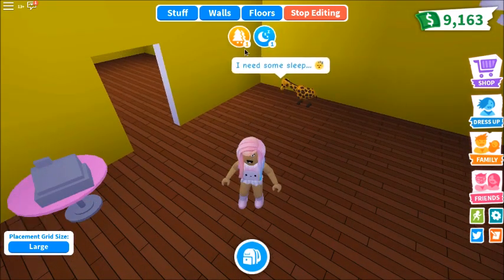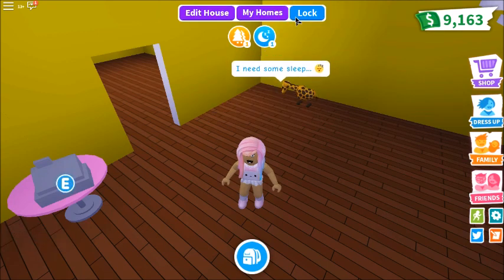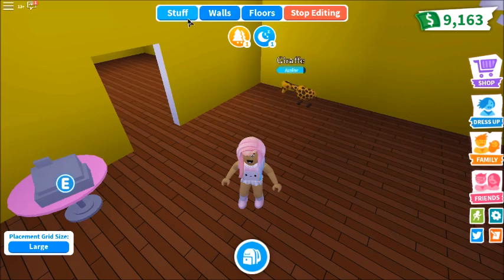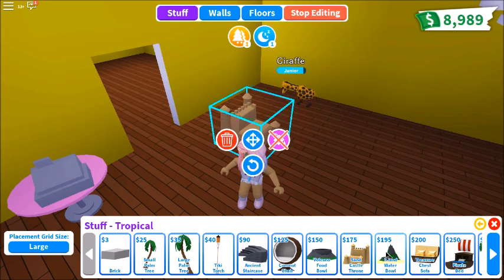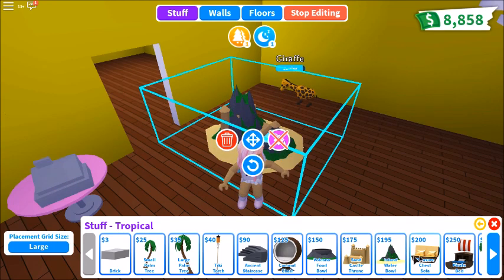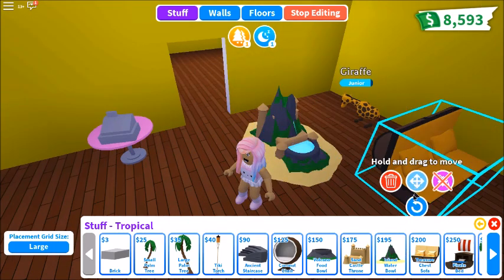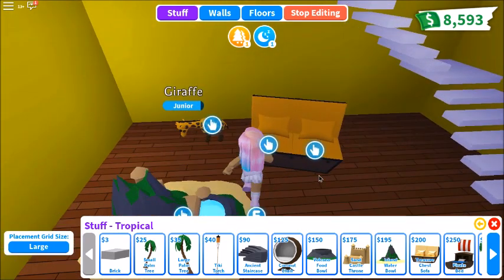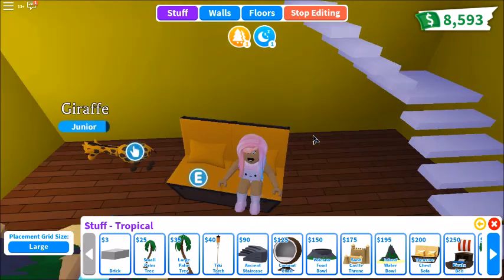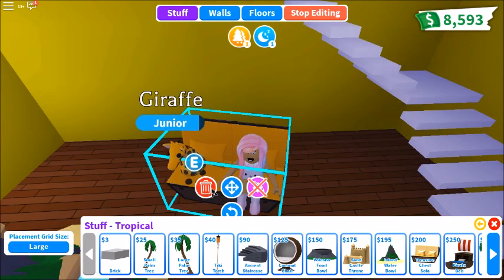We will be over there in a minute. We still got to get through all of the furniture and what it looks like. Okay, so we're going to go back to the tropical section. We left off at the food bowl. So we got a sand castle, an island water bowl, and a couch. This is what the couch looks like — it's a treasure chest with pillows, and it's orange. This is a comfy couch.